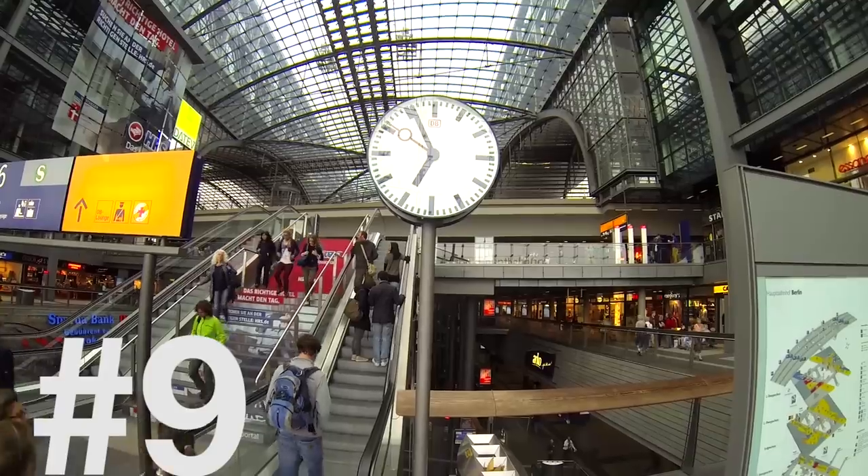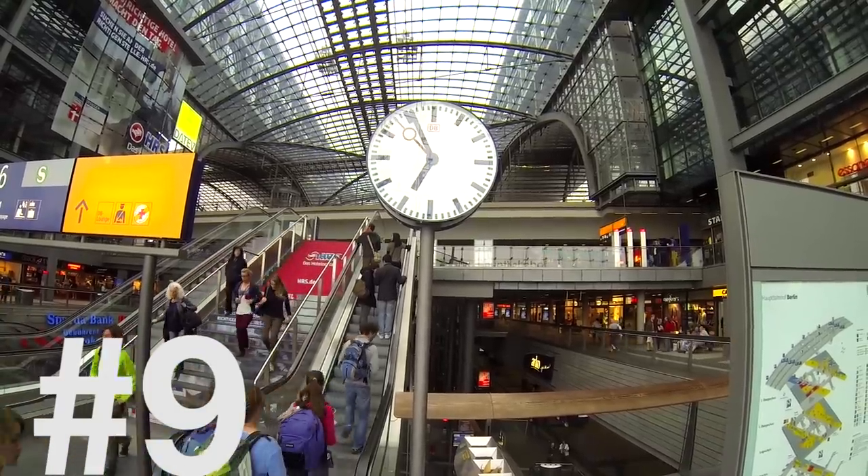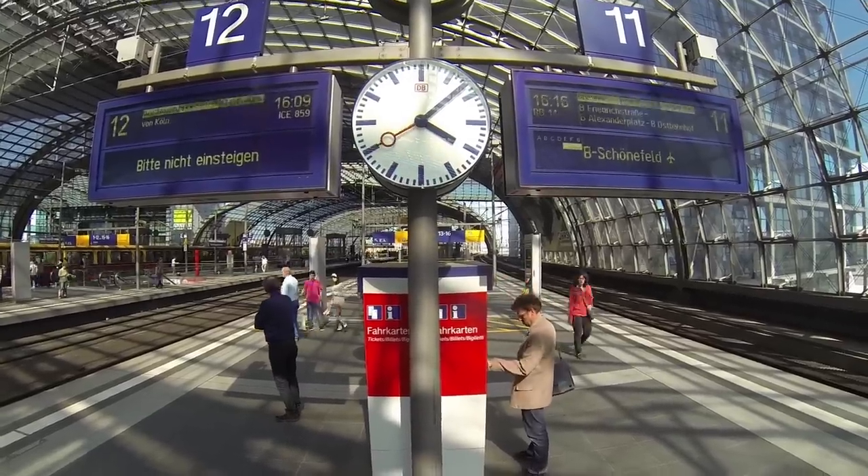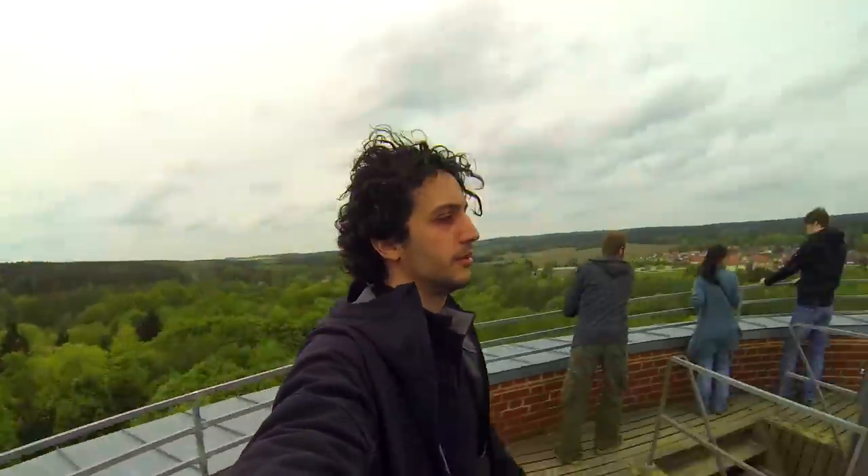Number 9: Hauptbahnhof. The biggest station in Berlin — a huge, brand-new, city-centered station with connections between the S-Bahn and the U-Bahn. Very useful for getting to any airport or any place in Germany.